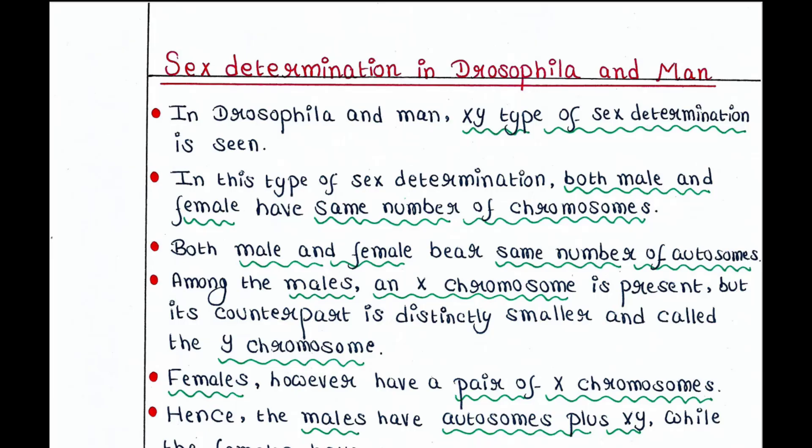So in Drosophila and man, XY type of sex determination is seen. In this type of sex determination, both male and female have the same number of chromosomes. Take the example of man — we have 46 chromosomes in our cells, and both male and female have this 46 number of chromosomes in each cell.